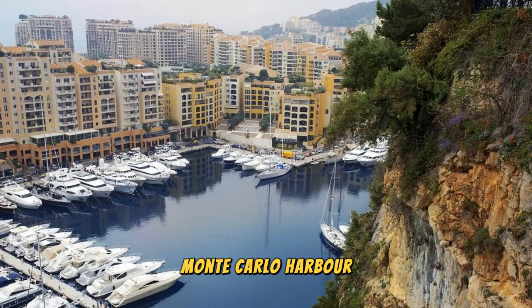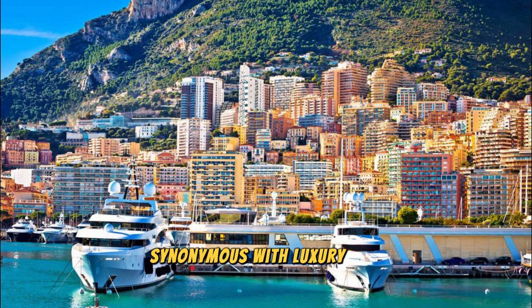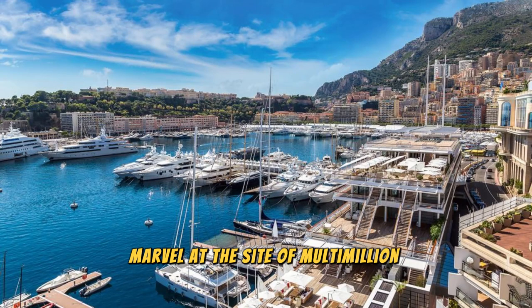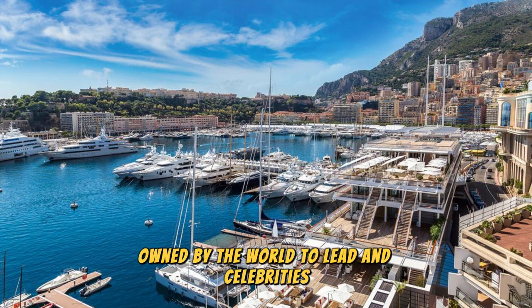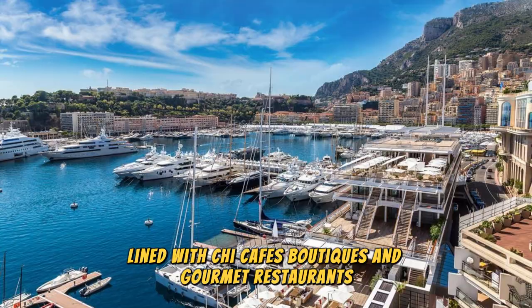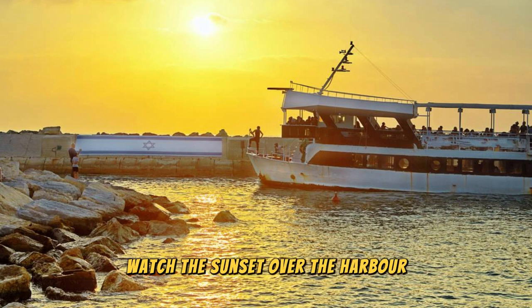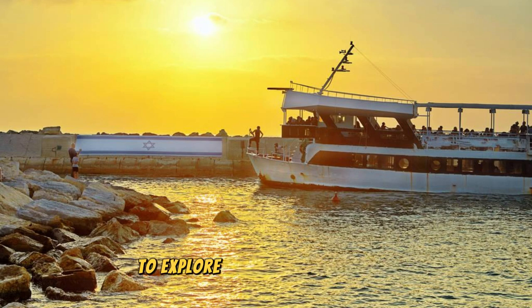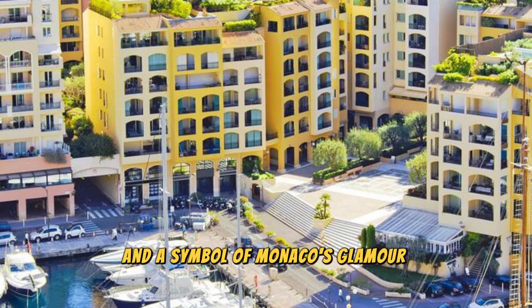Monte Carlo Harbor. Experience the allure of Monte Carlo Harbor, a glamorous waterfront destination synonymous with luxury and sophistication. Marvel at the sight of multi-million dollar yachts, sleek sailboats, and superyachts moored along the quayside, owned by the world's elite and celebrities. Stroll along the Palm Line promenade, lined with chic cafes, boutiques, and gourmet restaurants. Watch the sunset over the harbor, or embark on a scenic boat cruise to explore the sparkling waters of the Mediterranean coastline.